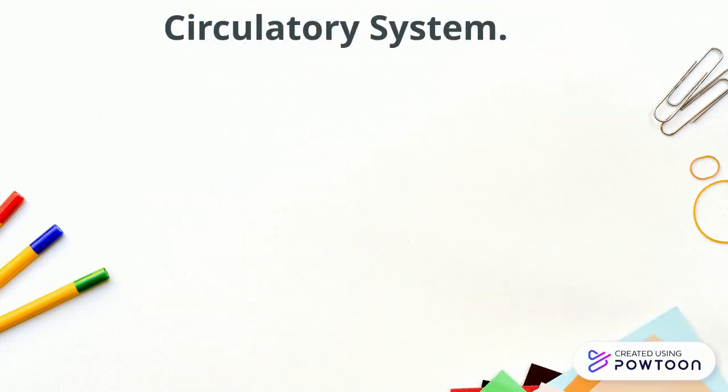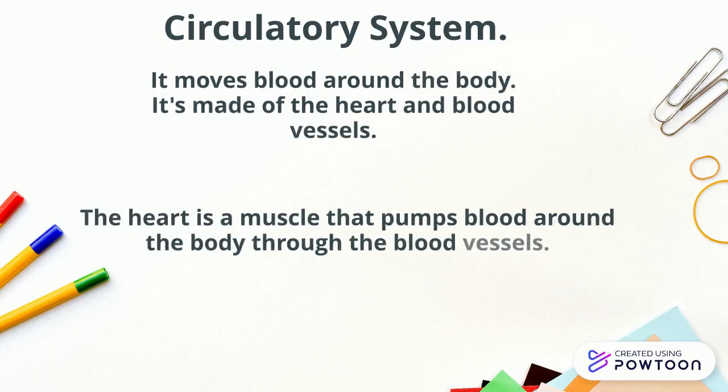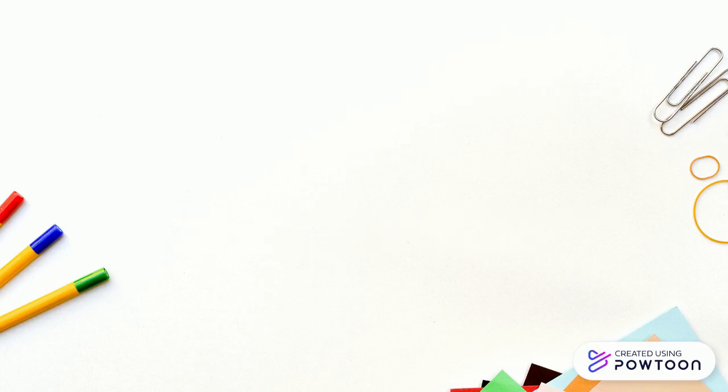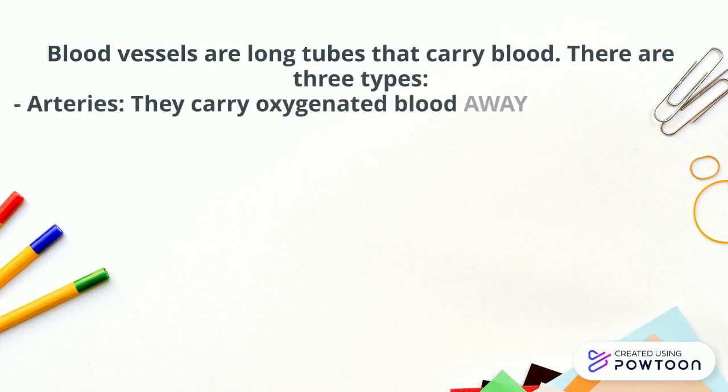Circulatory system. It moves blood around the body. It's made of the heart and the blood vessels. The heart is a muscle that pumps blood around the body through the blood vessels. Blood vessels are long tubes that carry blood. There are three types.